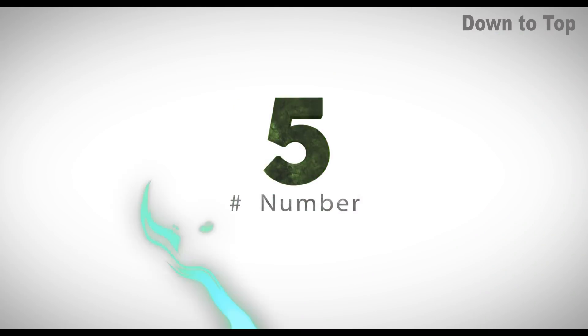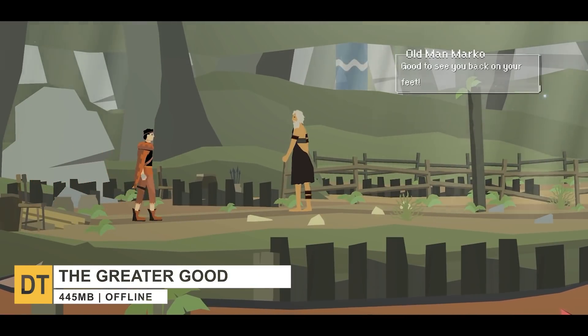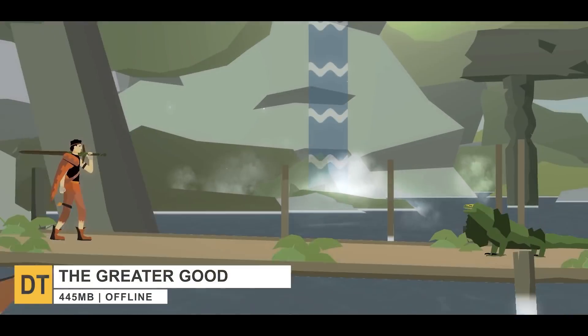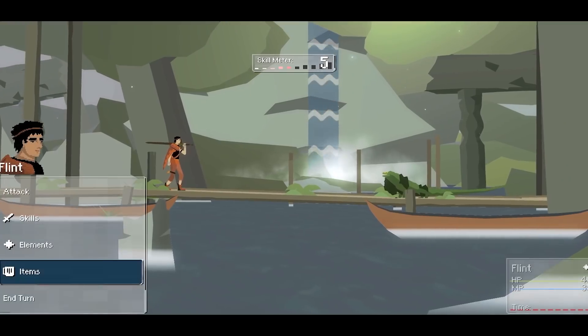Down to number five, The Greater Good. It's a stylized, full-fledged adventure turn-based RPG that was on Steam and is now on mobile. The Greater Good takes place in a futuristic fantasy setting and features stylized visuals.